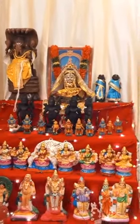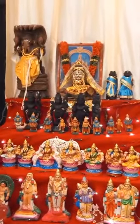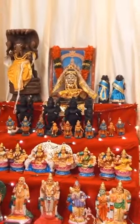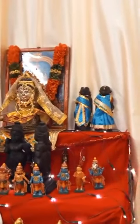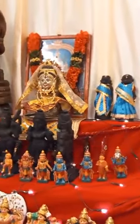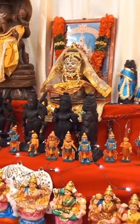Next to it is my Devi, and she has been with me for the past 25 years. And the first set of Marapachi dolls — that's from Tirupati. And Kamakshi Amman in photo form, I have kept it behind.